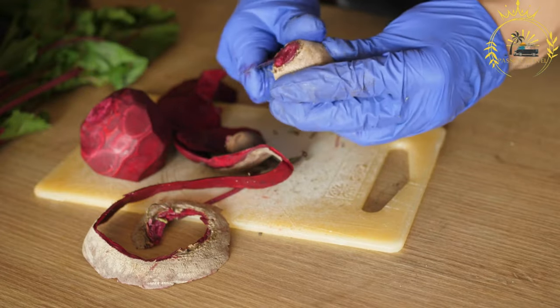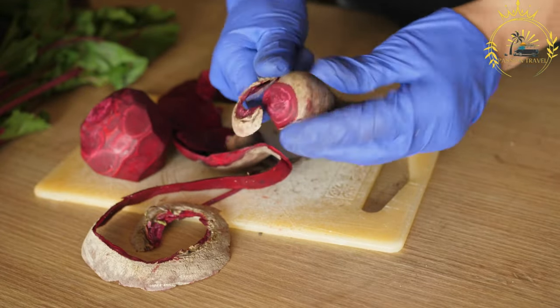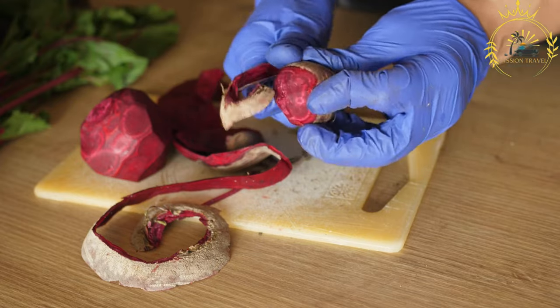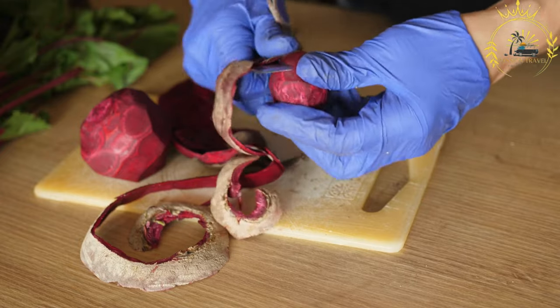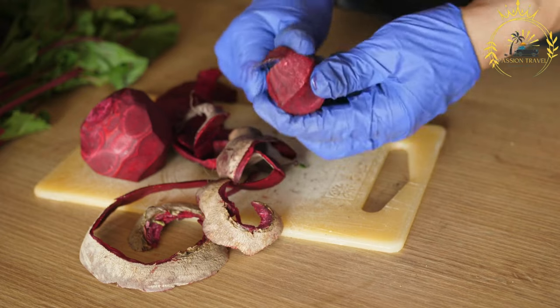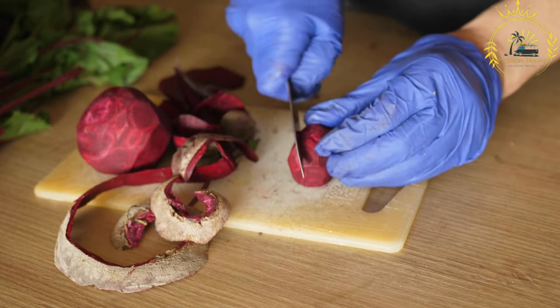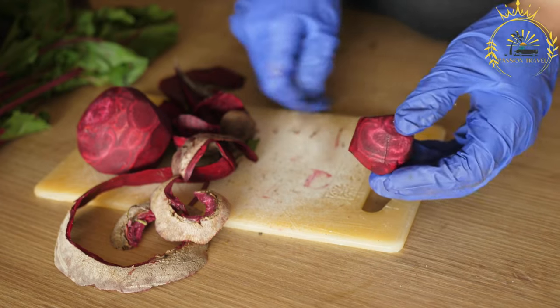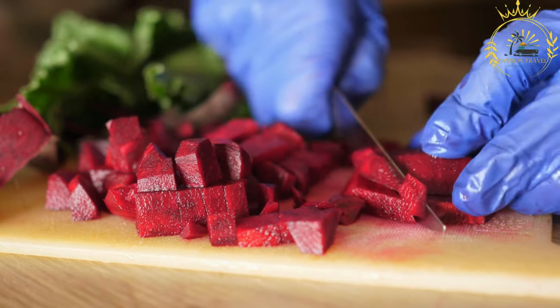Saltibarsiai, pronounced saltibarschai, is a traditional Lithuanian dish also known as cold borscht or Lithuanian pink soup. It is a refreshing and vibrant summer soup made from beets, buttermilk or sour milk, cucumbers, dill, and other ingredients. The name translates to cold borscht in English, referring to its chilled serving temperature.